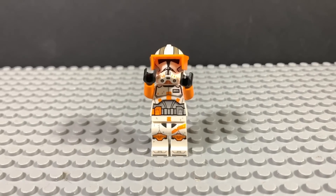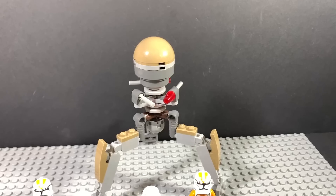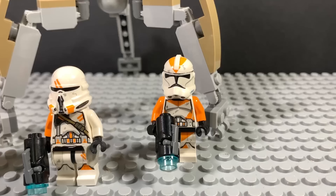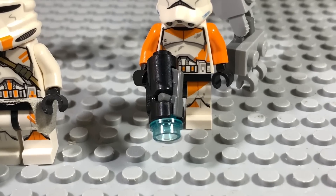Here are things that trigger LEGO Star Wars fans, Part 40! One of the best battle packs out there is the 212th Battle Pack. Released back in 2014, this was revolutionary. It was the first time we got the 212th clone troopers, and the first time we got stud shooters.